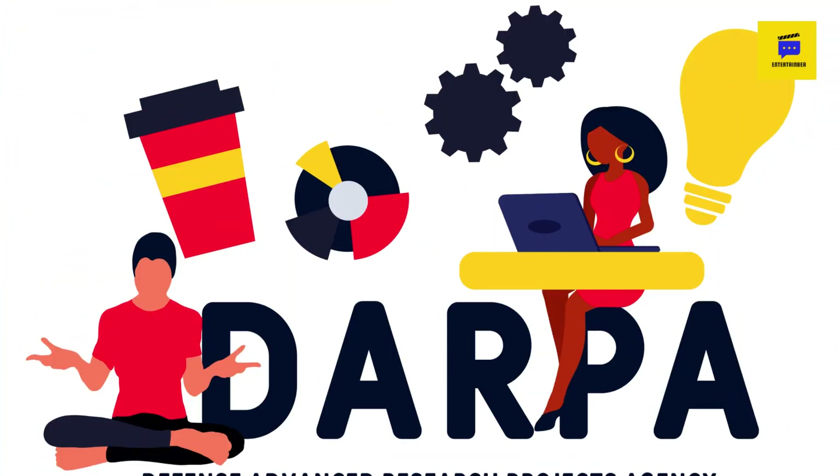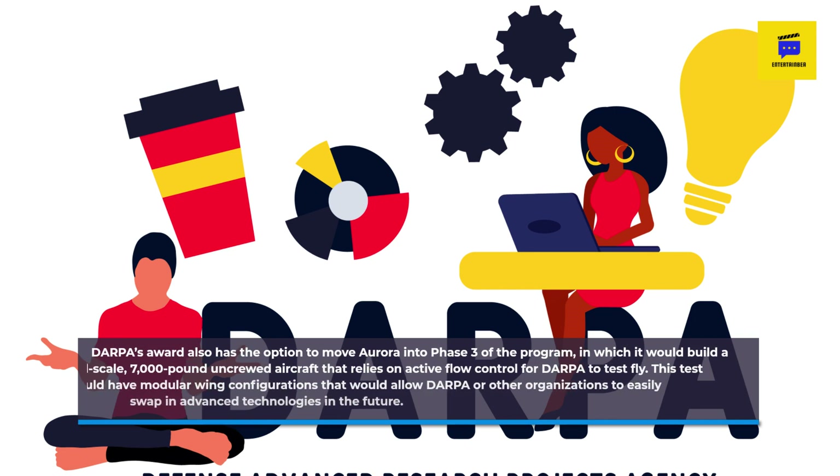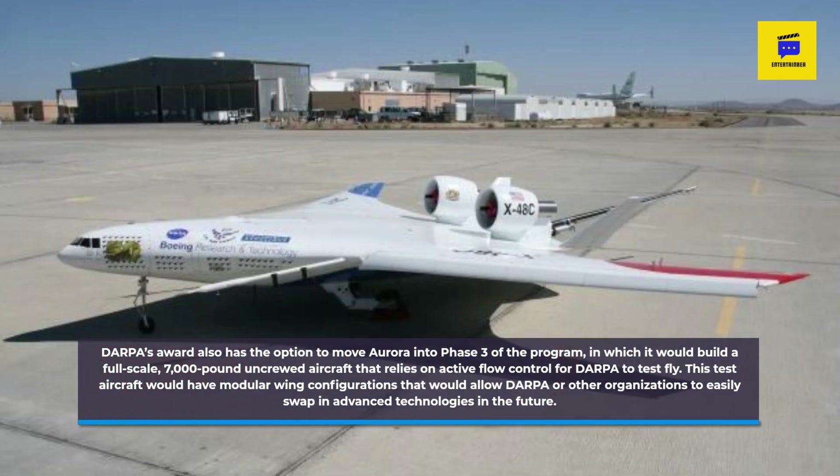DARPA's award also has the option to move Aurora into Phase 3 of the program, in which it would build a full-scale, 7,000-pound uncrewed aircraft that relies on active flow control for DARPA to test fly. This test aircraft would have modular wing configurations that would allow DARPA or other organizations to easily swap in advanced technologies in the future.